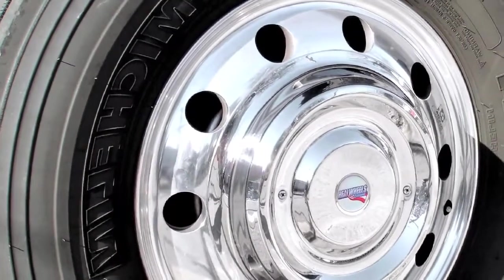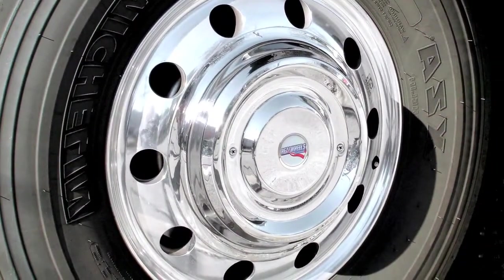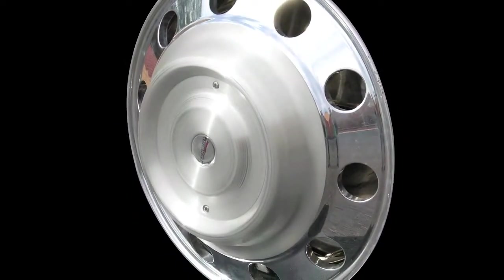For a complete aerodynamic solution, match your new Aero covers with our brushed aluminum or mirror-finished stainless steel front cover-up hub covers. Covering the front wheel hub and lug nuts helps streamline the front wheels, reducing turbulence and greatly decreasing the time required for wheel cleaning.